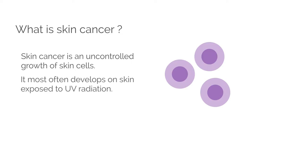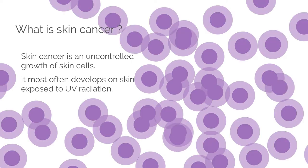Let's begin with the basics. Skin cancer is an uncontrolled growth of skin cells. It most often develops on skin exposed to ultraviolet, or UV, radiation.